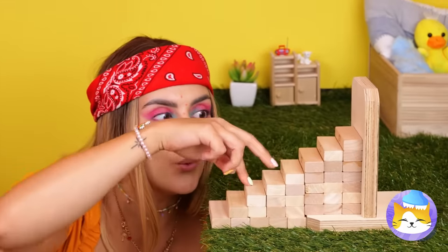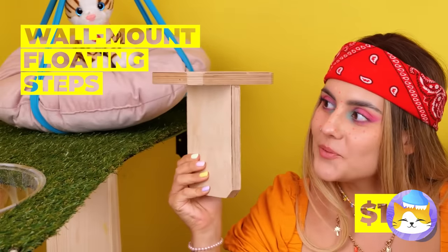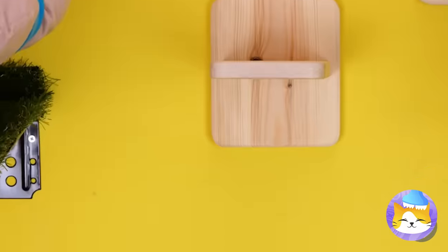It's a bit too small to be a staircase, but we can still use the base. Attach to the wall and we've got stairs after all.